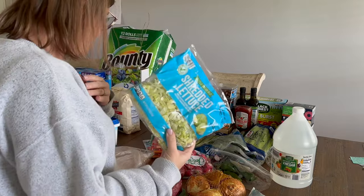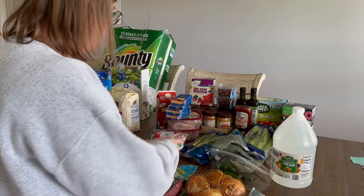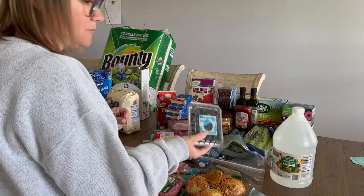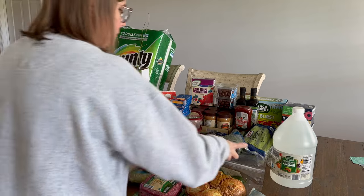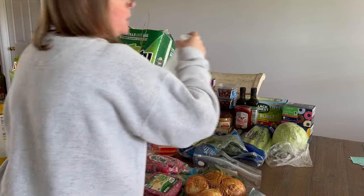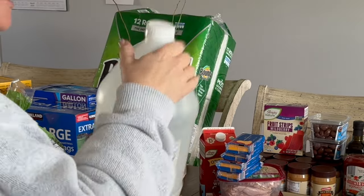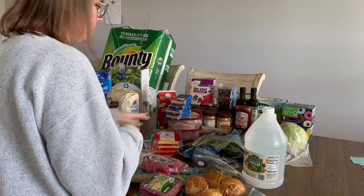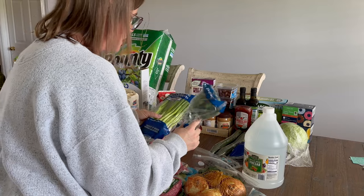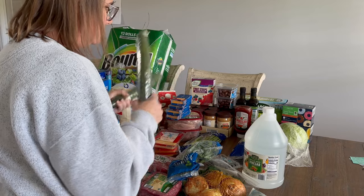I got some shredded lettuce for salad, regular radishes and jalapeños for upcoming videos, fresh blueberries for my youngest to snack on, and a jug of white vinegar. I'm almost out of white vinegar. I don't mind the brand for canning as long as it says five percent acidity, which is the industry standard.